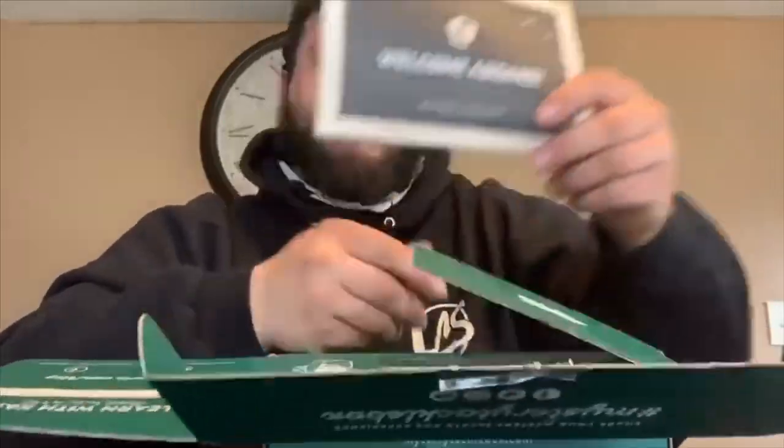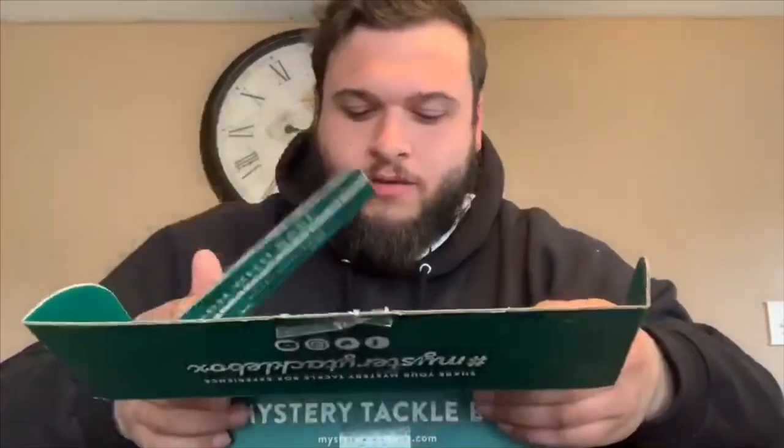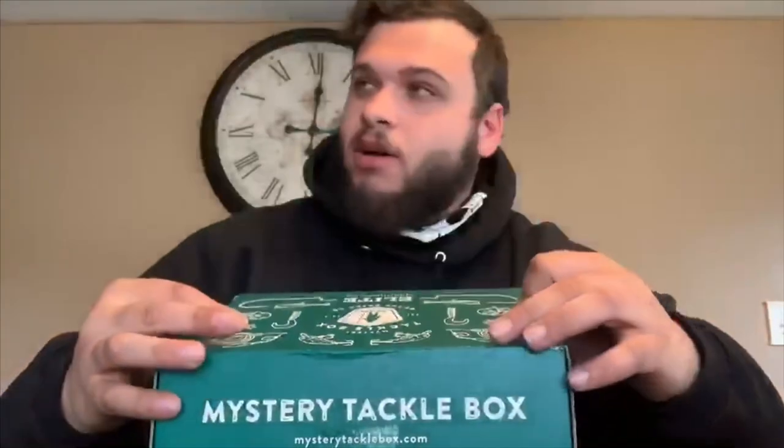Of course you get a sticker and a welcome board message. This is their Elite Box — their biggest box they have to offer — retails for $39.99. I got it cheaper using a code from Becca from Fishing with Becca, so if you guys want to use her code and help her out, that would be cool. Yeah, that's this month's box.